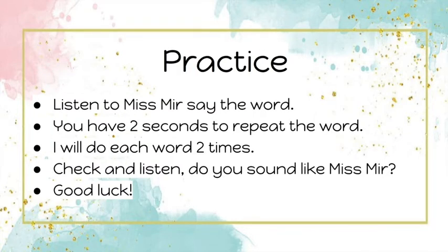Let's practice! Okay, listen to Miss Mer say the word. You have two seconds to repeat the word. I will do each word two times. Check and listen — do you sound like Miss Mer? Okay, good luck!